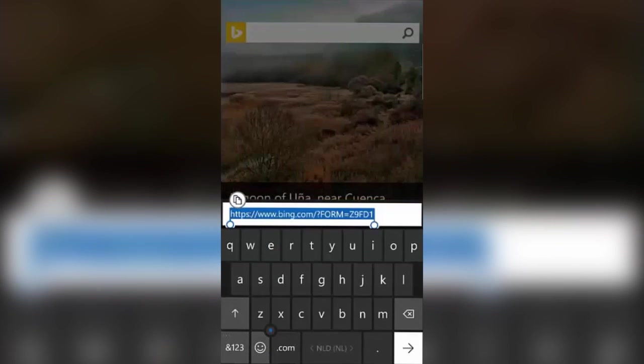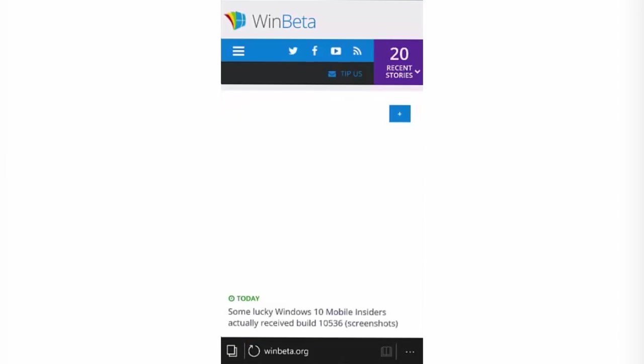So there you have it guys, that's a quick look at Windows 10 Mobile build 10,536. Thanks so much for watching and I shall see you in the next one.